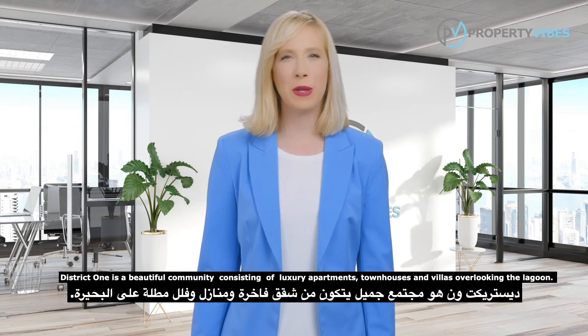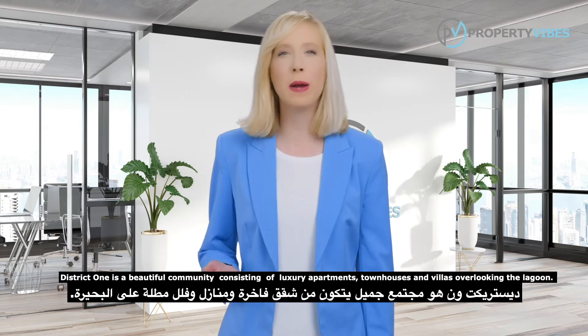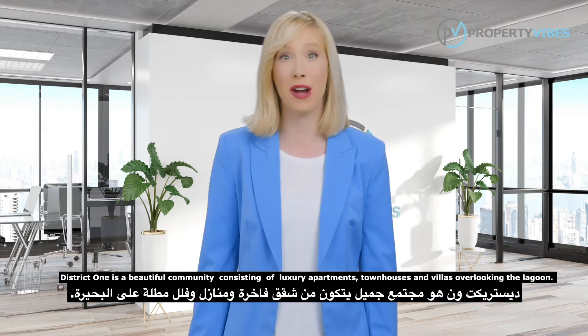District 1 is a beautiful community consisting of luxury apartments, townhouses, and villas overlooking the lagoon.